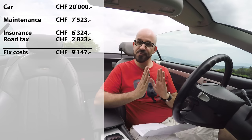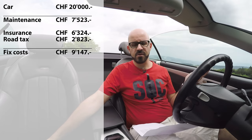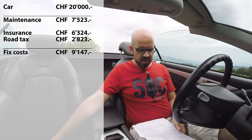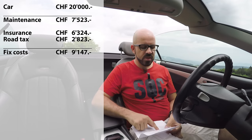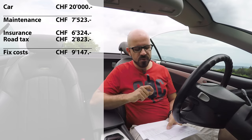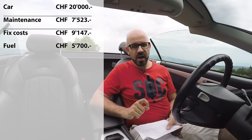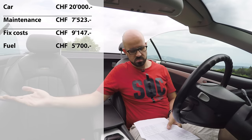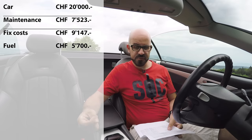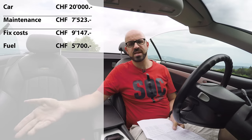Then there's fuel — this car uses regular 95-octane unleaded, thankfully, because it's cheaper than 98-octane super unleaded. In the time I've had it I've driven 23,571 kilometres, used 3,682 liters of fuel, averaging 15.6 liters per 100 kilometres, for a total of 5,700 francs in fuel. I know these figures because I log every refueling on the German site spritmonitor.de, where you can track your car's real fuel consumption.